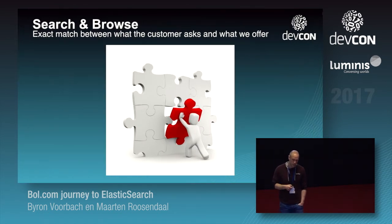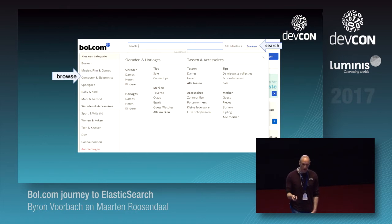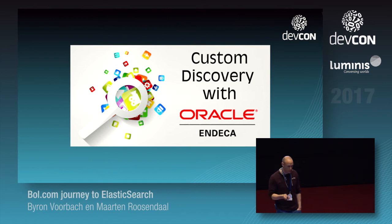First, a little step back — search and browse. What is it? Is it an exact match between what the customer asks and what we offer? We see search as free text, and browse as when you're just browsing through a store. Why this distinction is important, we'll get to that later.